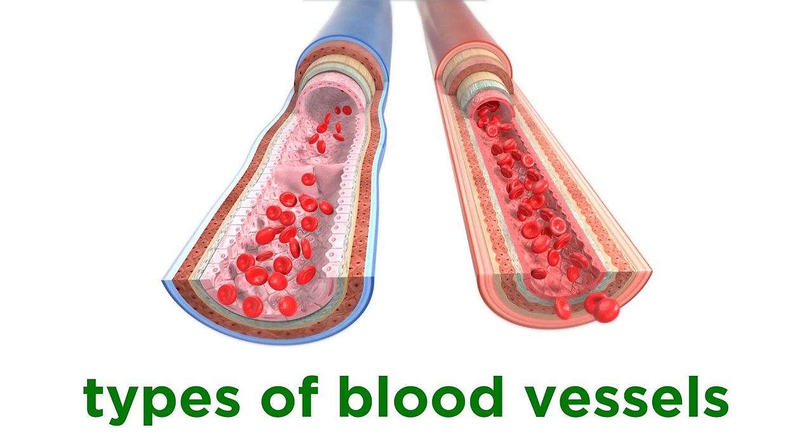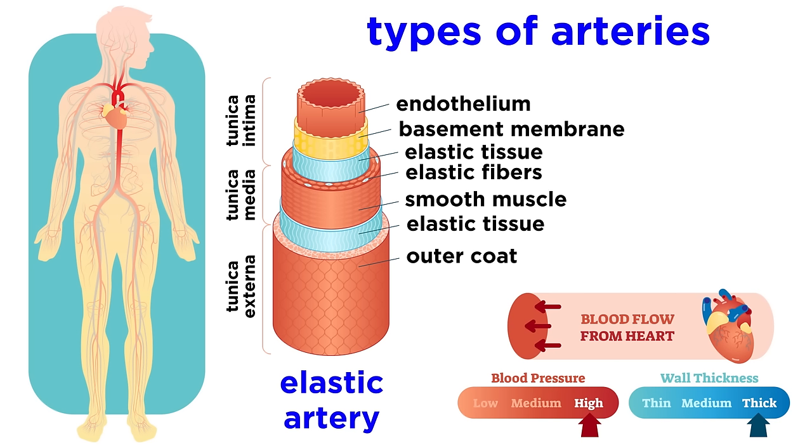Now let's get more specific regarding the types of vessels. Arteries come in three groups. The first are elastic arteries. These are the largest and thickest, the ones near the heart. These contain more elastin than other vessels, so that they can absorb more pressure, which is necessary as they have to withstand the pumping nearby.